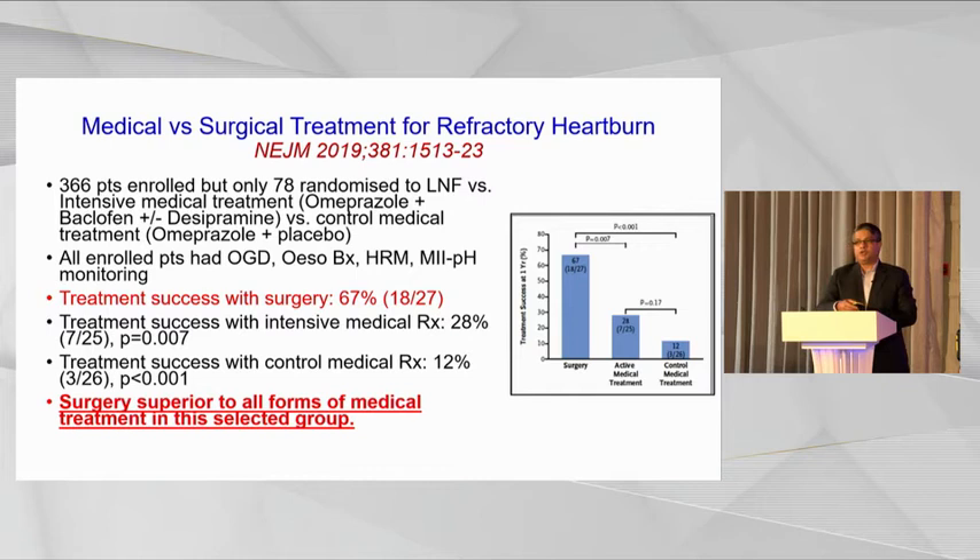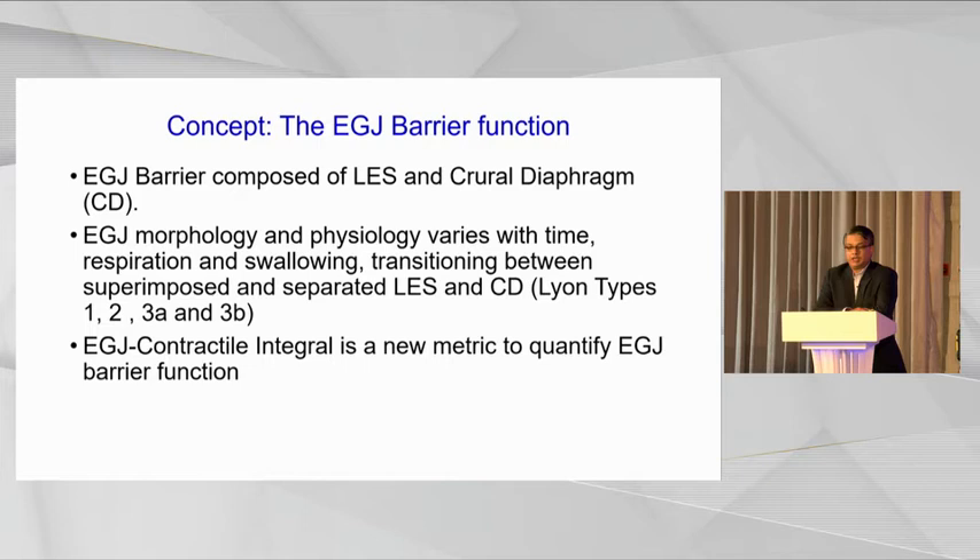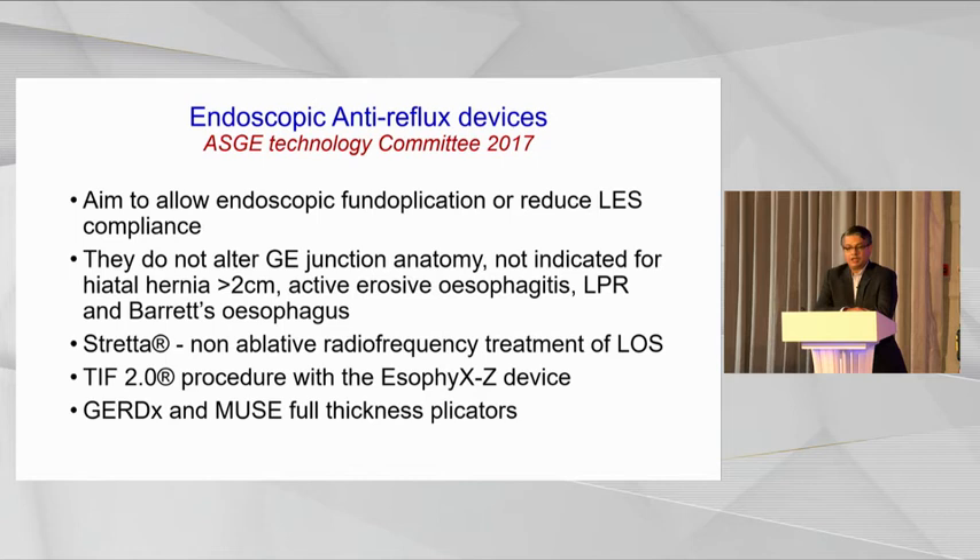As gastroenterologists, we might feel we're fighting a losing battle, and in order to do something new and innovative, we need to think about endoscopic treatments in addition to fundoplication. The most important thing to consider is which endoscopic treatments might work. The esophagogastric junction barrier is composed of two things: the internal sphincter, or lower esophageal sphincter, and an external crural diaphragm. Most endoscopic treatments address the lower esophageal sphincter, whereas surgeons will tell you it's equally important to address the crural diaphragm. The ASGE Technology Committee in 2017 did not recommend Stretta but did recommend TIF and GERD-X.